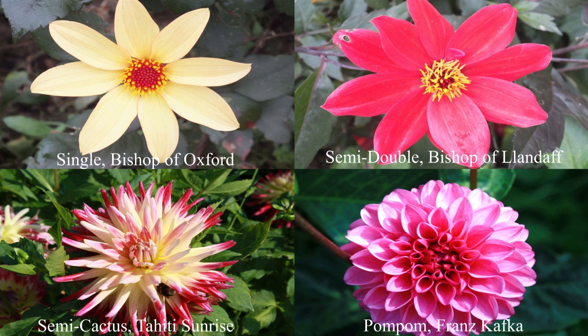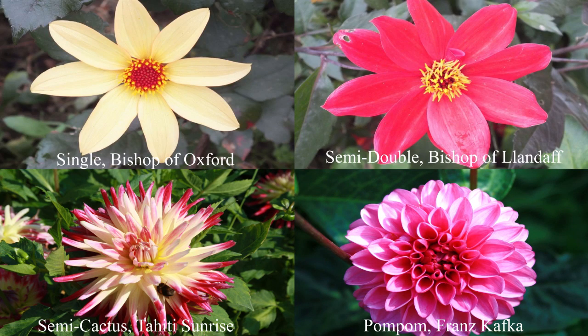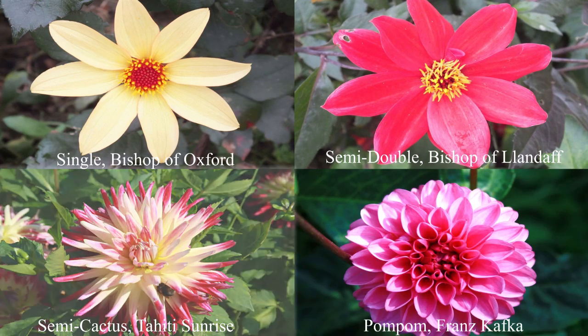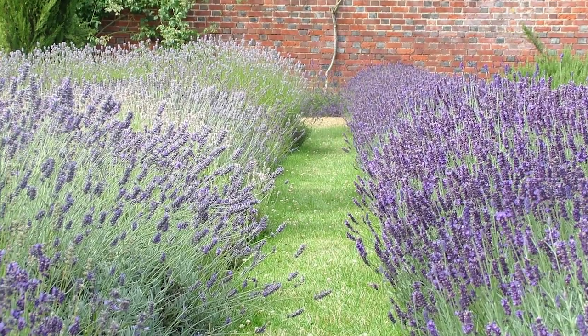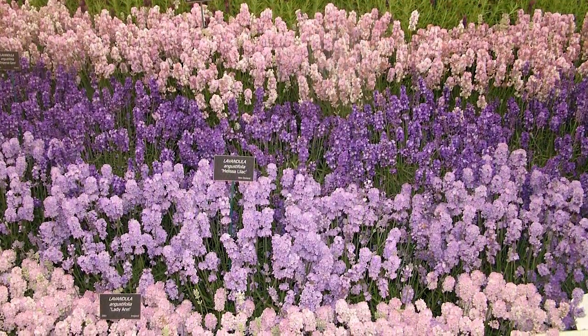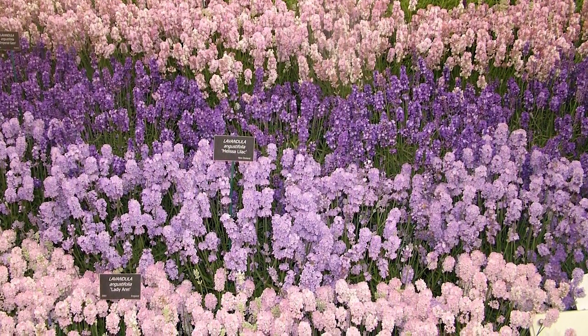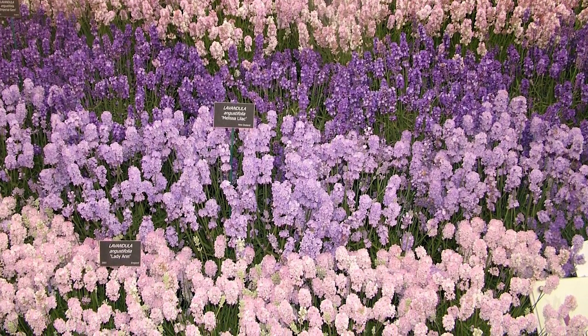We compared four dahlia varieties. Open-flowered varieties were ten times more attractive than the pom-pom or cactus varieties. We also compared 13 lavender varieties. The hybrid varieties attracted more insects, probably because they were larger and bloom for longer. Lavender is naturally blue in colour, but plant breeders have developed other colours such as white and pink, though the colour does not seem to matter — white and pink also attracted insects just like the blue lavender.